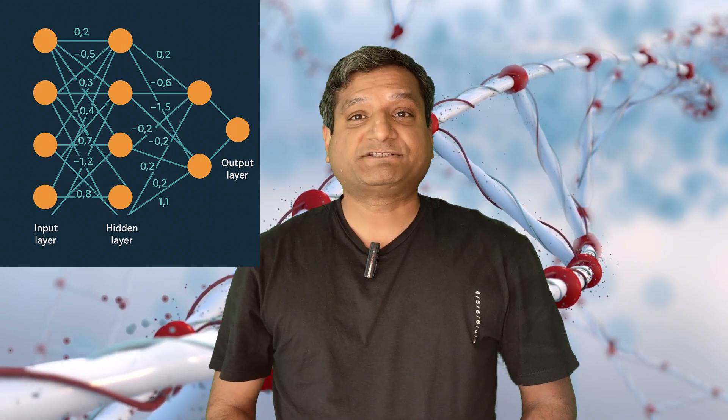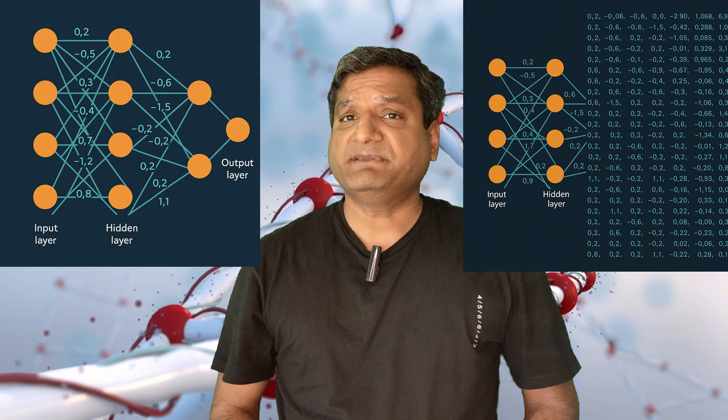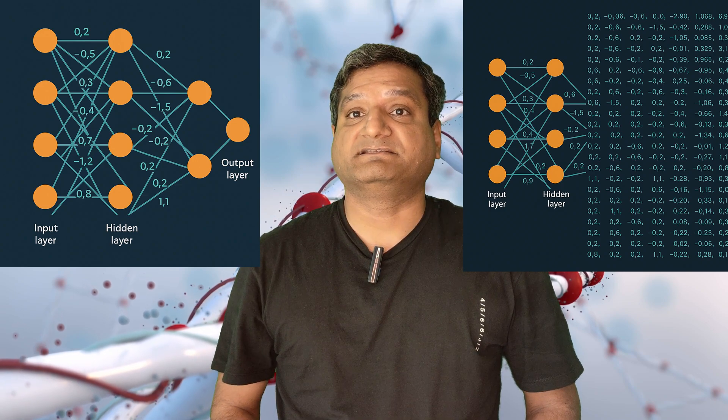Stronger weights equal stronger relationships. These weights are stored in giant matrices — imagine a spreadsheet with millions of rows and columns tracking word links.